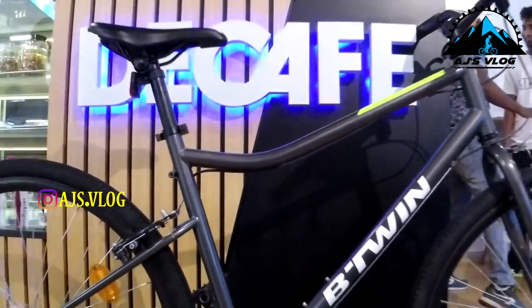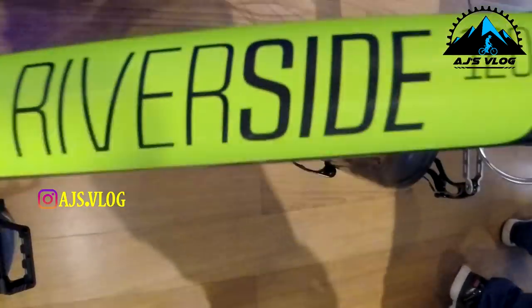At number 7, the Riverside 120, priced at 11,999.